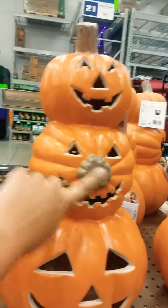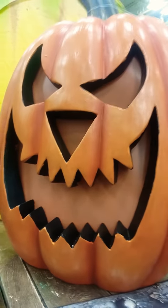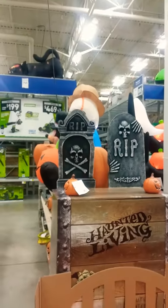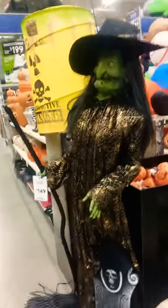Sorry for the awkward rotation there. I think these guys are cute with their little noses.